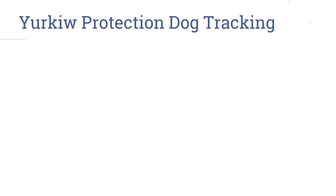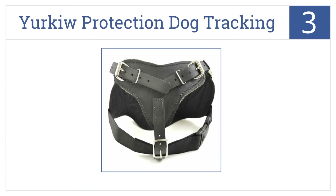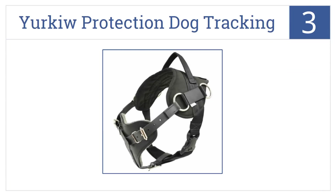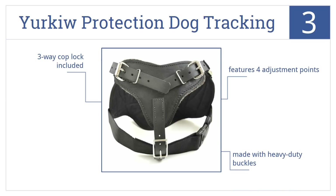Into the top three with the Yorku Protection Dog Tracking Harness, designed with a padded breast and backplate to protect dogs while hunting or tracking. It features four adjustment points, is made with heavy-duty buckles, and a three-way cop lock is included.